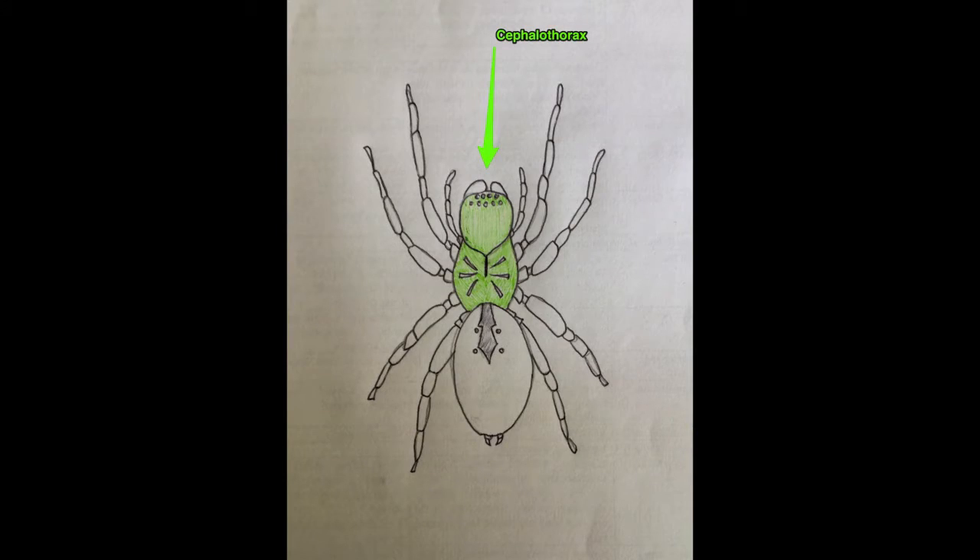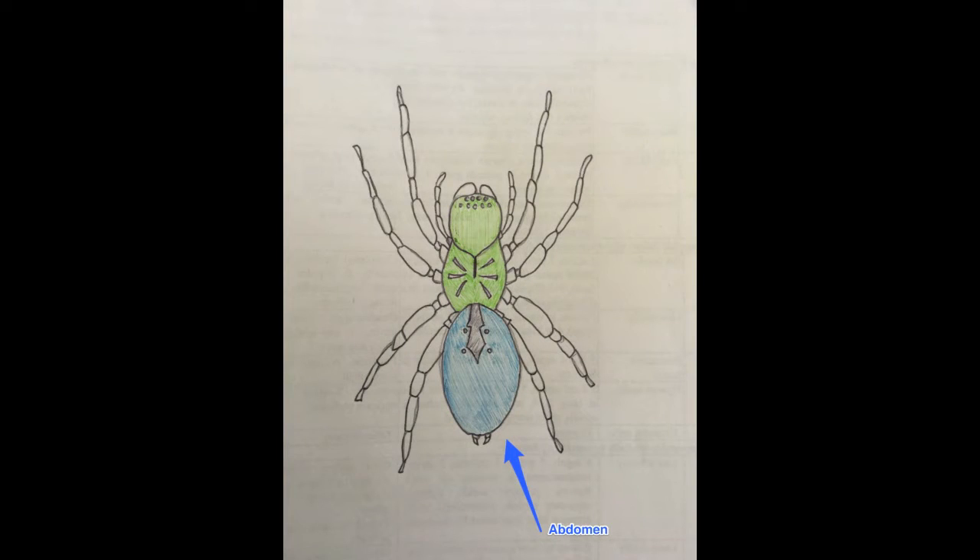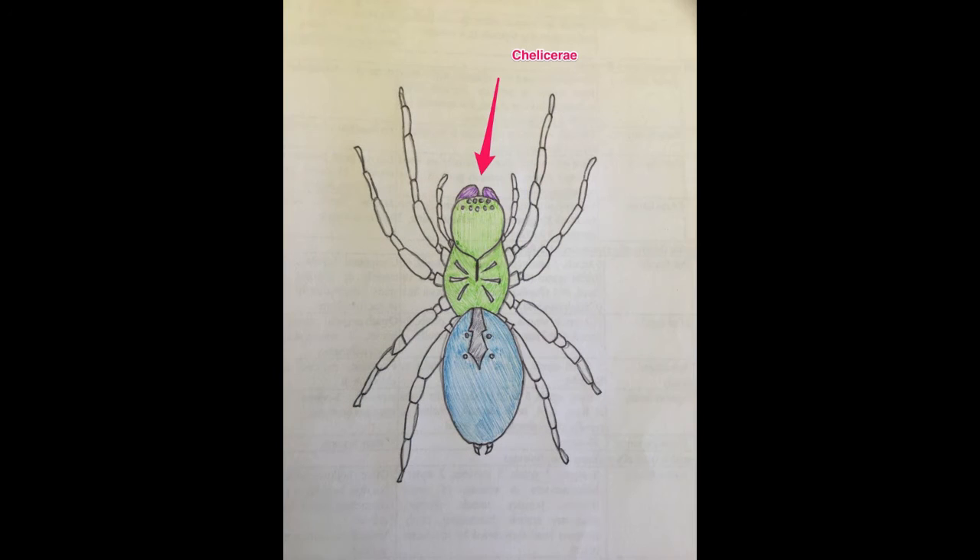Now that's done, we can move on to the actual parts of the spider. The pretty little green bit is called the Cephalothorax, and that consists of the head and the thorax. Or, if you want to be technical, prosoma. And you see on the screen the little blue booty, that is called the abdomen, or opisthosoma — I don't know how you say that.